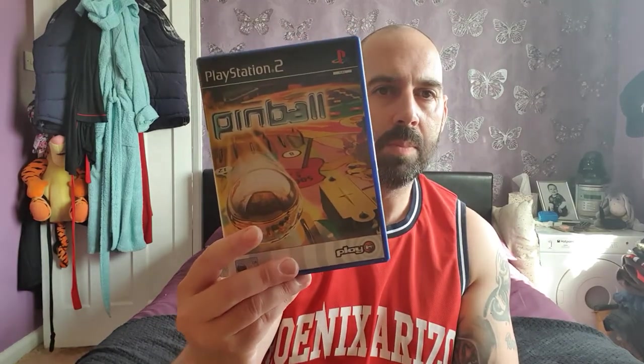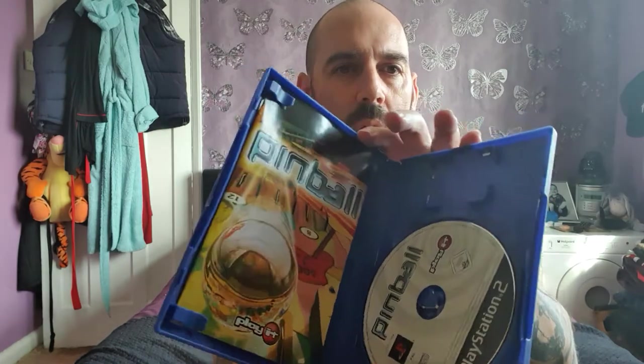Next we move on to Play Pinball on the PS2. I haven't played this one, but I was a big fan of Pinball Fantasy and Pinball Dreams back in the day, so I thought I'd pick this up. It was cheap anyway — very clean, comes with everything, disc is fine. This one was priced at £1.99, but there were a few at £1.99 and they had a deal on where you buy two for £3, so I didn't pay full price for them.